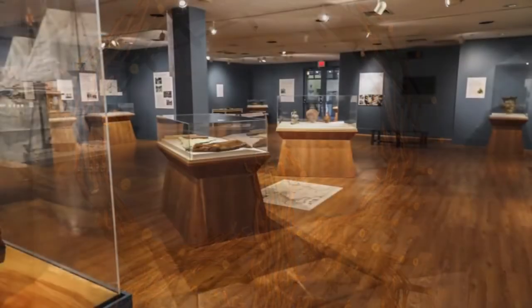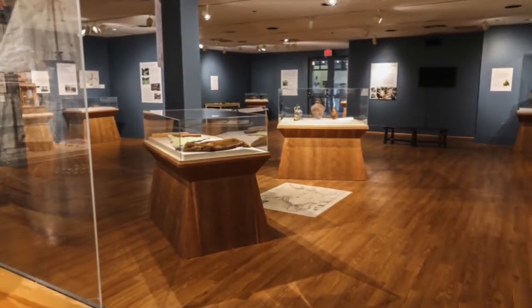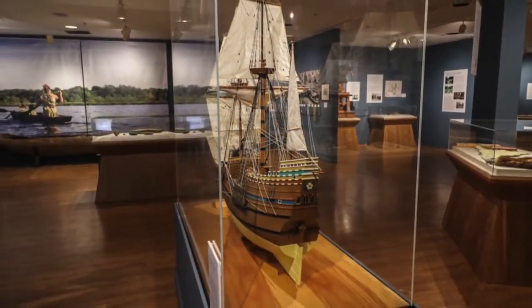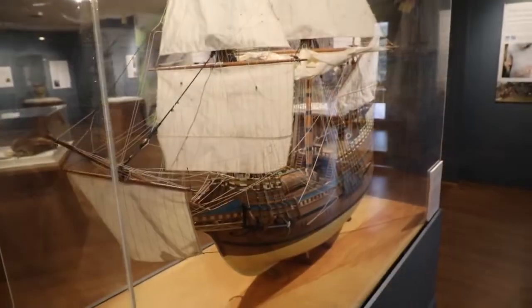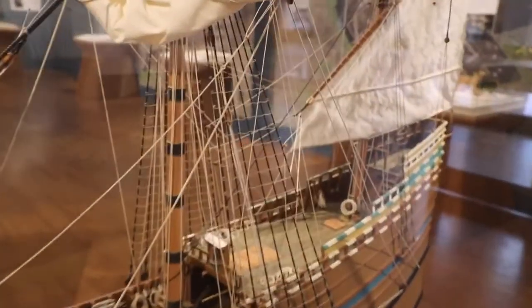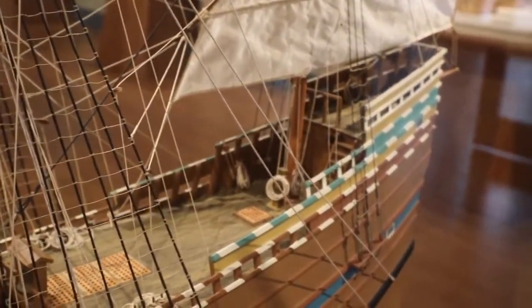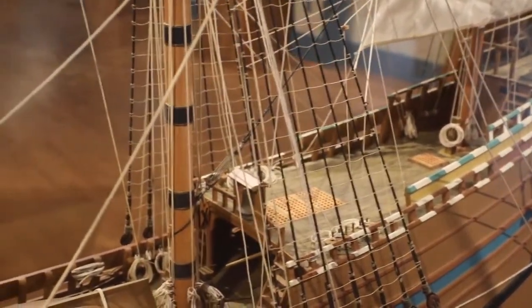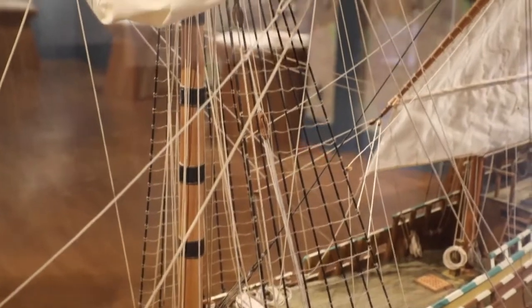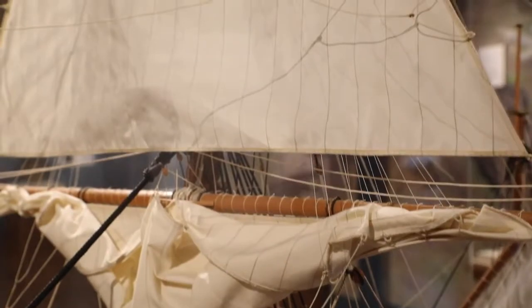Beginning in the 16th century, Europeans began regularly visiting what we now call New England to access the rich fishing grounds. A permanent settlement was not successful on the Massachusetts coast, however, until the arrival of Mayflower. This model of the ship was constructed by renowned model shipbuilder Eric A.R. Ronenberg Jr. between 1973 and 1974. It represents William A. Baker's intended design for the reproduction ship Mayflower II. This model was made so accurately that our maritime artisans used it to check that they had catalogued the lines for the rigging correctly when the full-size ship was being restored.